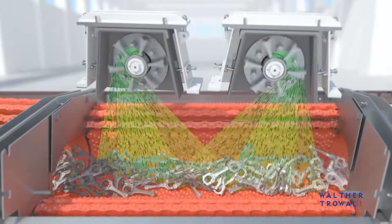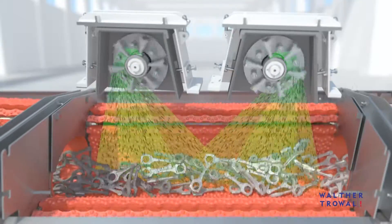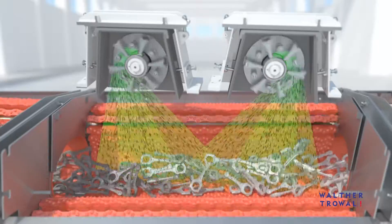The short distance between the turbines and the workpieces guarantees optimum utilization of the energy input. The new high-performance blast turbines were specifically designed for the THM shot blast machines.